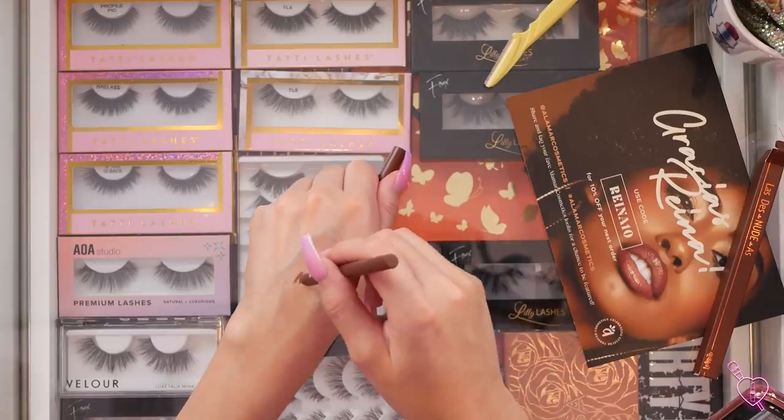They also sent over another lip liner — I think I got this one in the first package they sent me. It's like a dark brown. Let me go ahead and swatch it for you guys too so you can see the differences. That's a really chestnutty brown. I don't know if I could pull it off — maybe all over it would look really nice. It looks like she's wearing the lip liner on the packaging and it looks gorgeous on her.